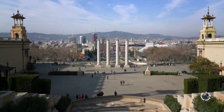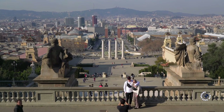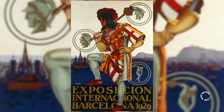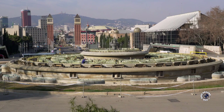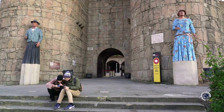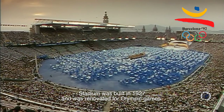This is Montjuïc and it is one of the must-see places in Barcelona. There are many reasons for it — the first one is obvious: it's the views. The other reasons include two global events. The first one happened in 1929 — the World Fair or Expo. At that time they built the National Palace, the Magic Fountain and the Spanish Village, which is a really cool open-air museum. The second global event happened in 1992 — the Olympic Games. On this hill they built Olympic Park and the Olympic Stadium.